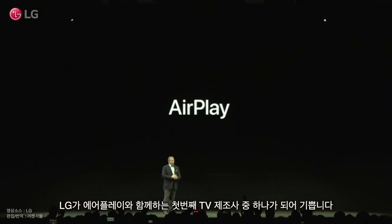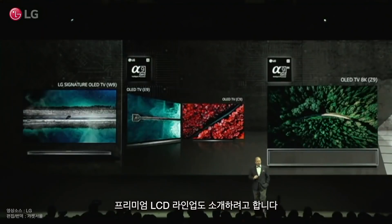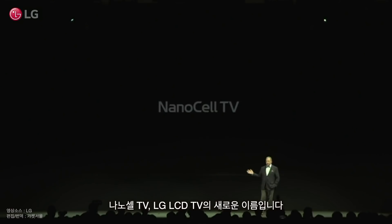We're really excited to be one of Apple's first TV partners for AirPlay Video. We're continuing our dual premium approach and are also rolling out our best LCD lineup ever, which will have a new name: NanoCell TV.